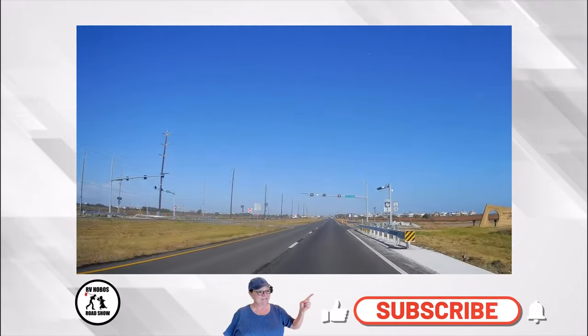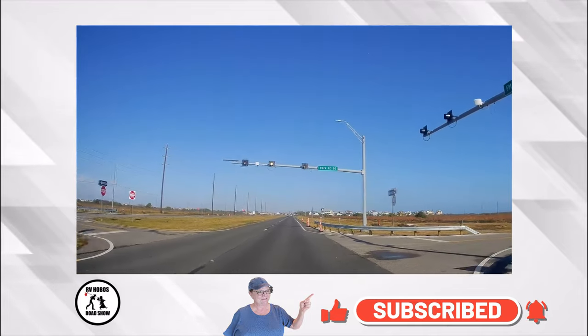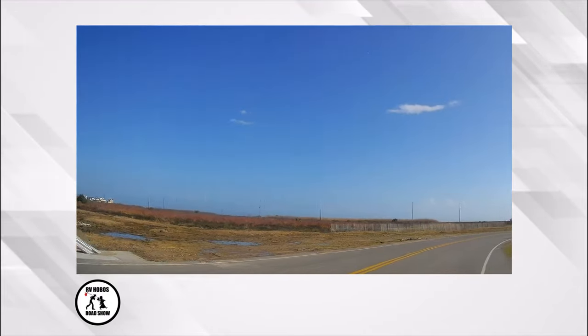We are going into Galveston Island State Park. We are going to try to see if they'll let us drive through without a fee.